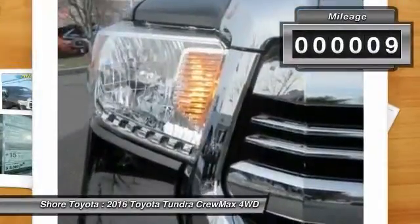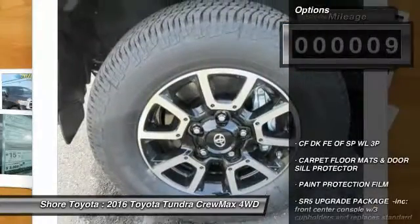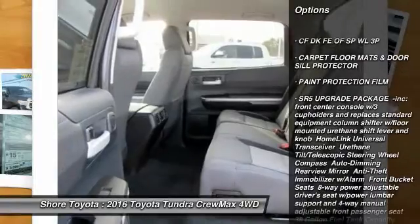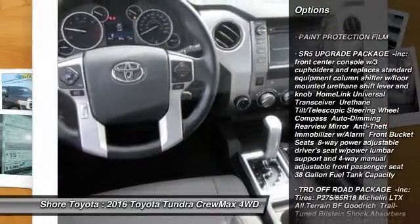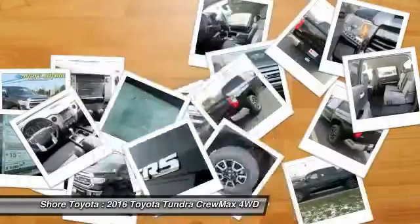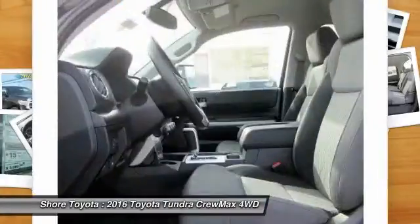This vehicle has less than 100 miles. Here are some of this vehicle's great options: anti-lock braking system, traction control, backup camera, stability control, tow hitch, keyless entry, Bluetooth, adjustable steering wheel, power steering, driver airbag.